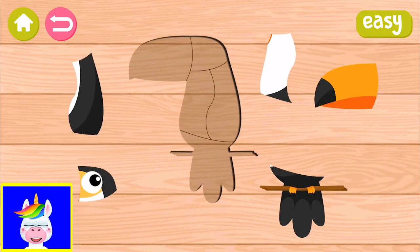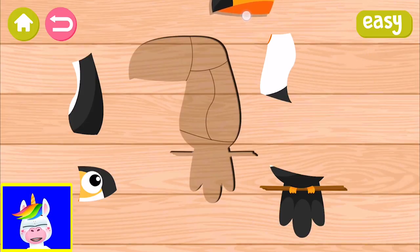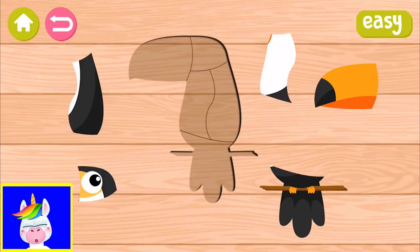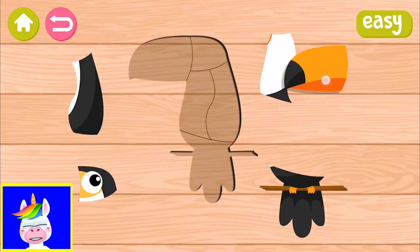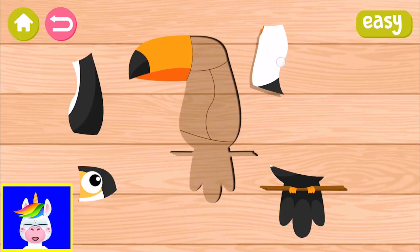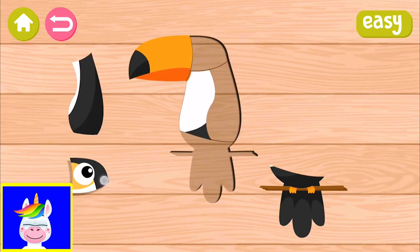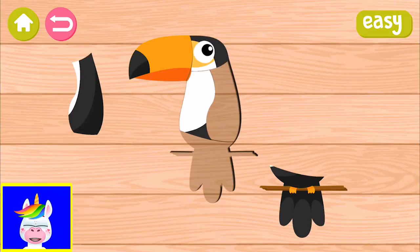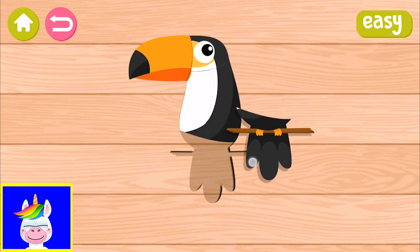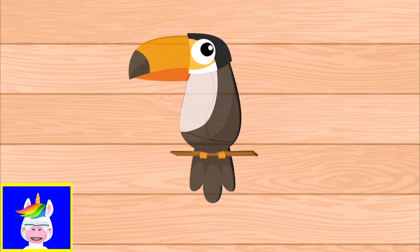Let's start with the toucan. Toucans are really interesting animals - they have large beaks. So how you play this game: you see these parts of the wood puzzle. Normally this is the digital version - you just pull and put them in place. It's a very simple game, mostly for toddlers two to four years old, and maybe a bit older.